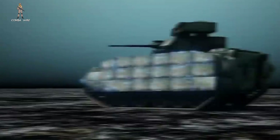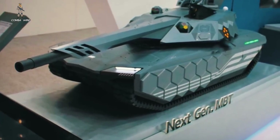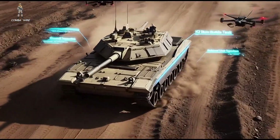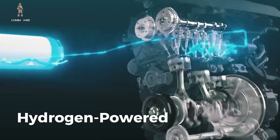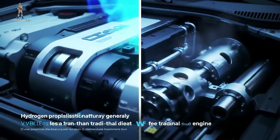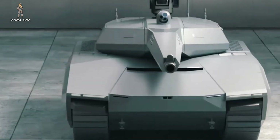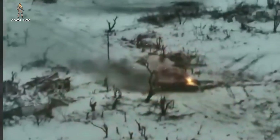Quieting technologies are likely embedded as well, limiting mechanical noise. Thermal management is critical — if you can reduce the amount of heat a tank produces, especially in a world where cheap commercial drones carry high-end infrared sensors, you dramatically reduce detectability. This is where the hydrogen power plant becomes such a significant part of the K3's identity. Hydrogen propulsion naturally generates far less heat than a traditional diesel engine, and it also runs much quieter. In a sensor-rich battlefield, those two qualities alone can mean the difference between a tank that gets spotted from the air and one that survives long enough to fight.